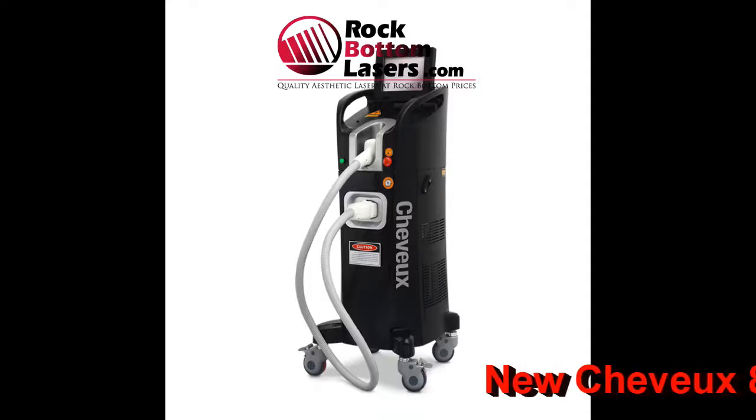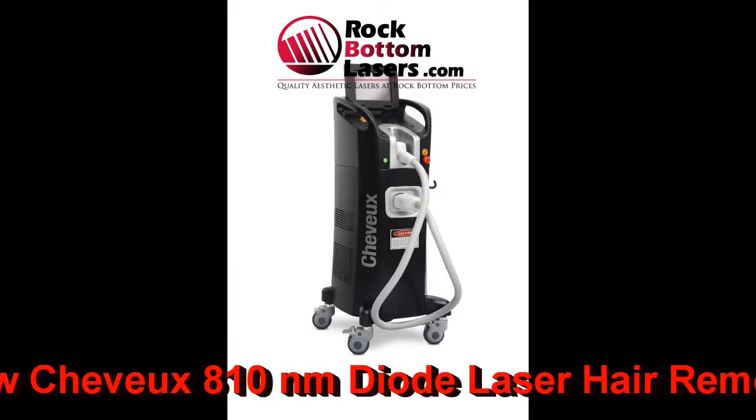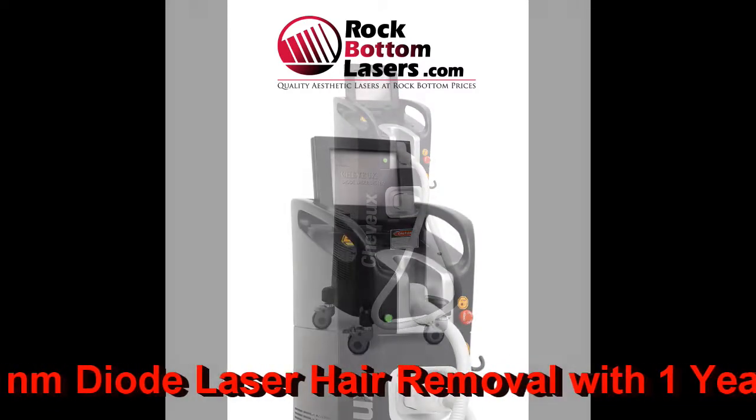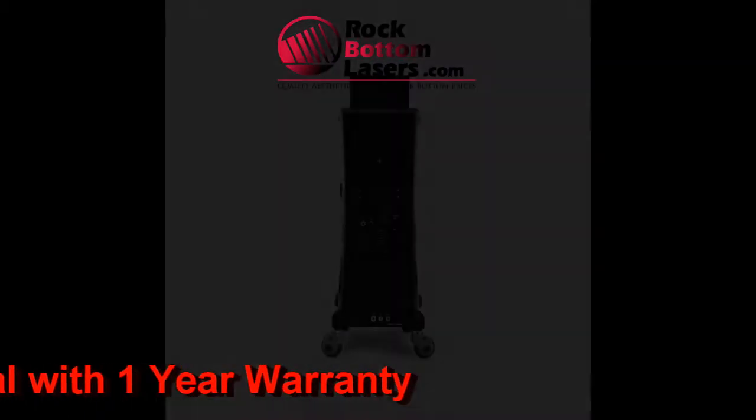Hi folks, Vin Wells here with rockbottomlasers.com, and what I'm featuring today is a brand new Ellman Cheveux diode 810 nanometer permanent hair removal laser.